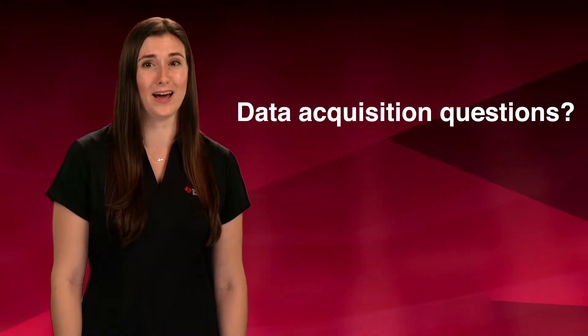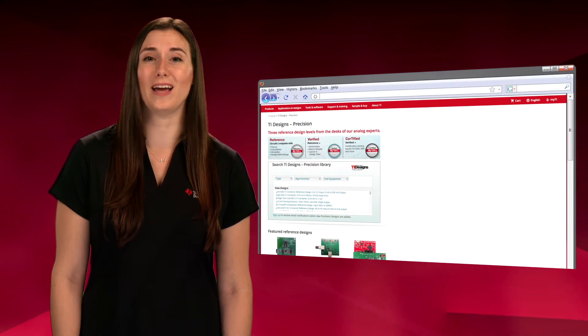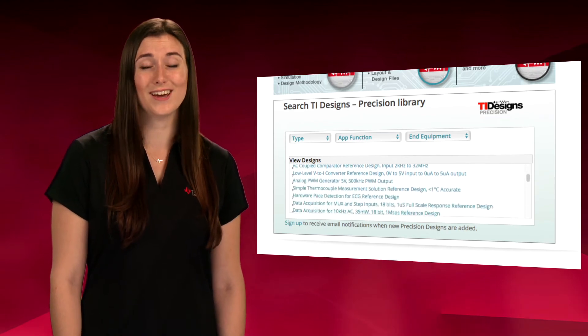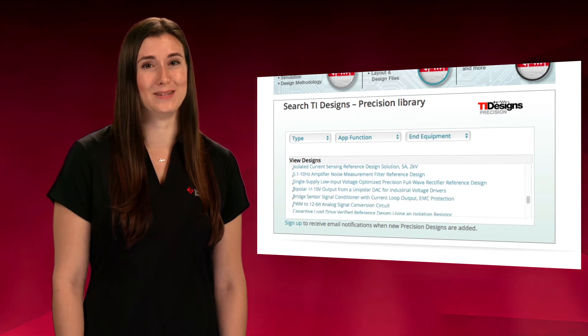To handle any questions that you might have during the design of a data acquisition system, TI offers a variety of resources. TI's precision designs feature reference designs that contain the design files, test data, and source code required to accelerate your system design.